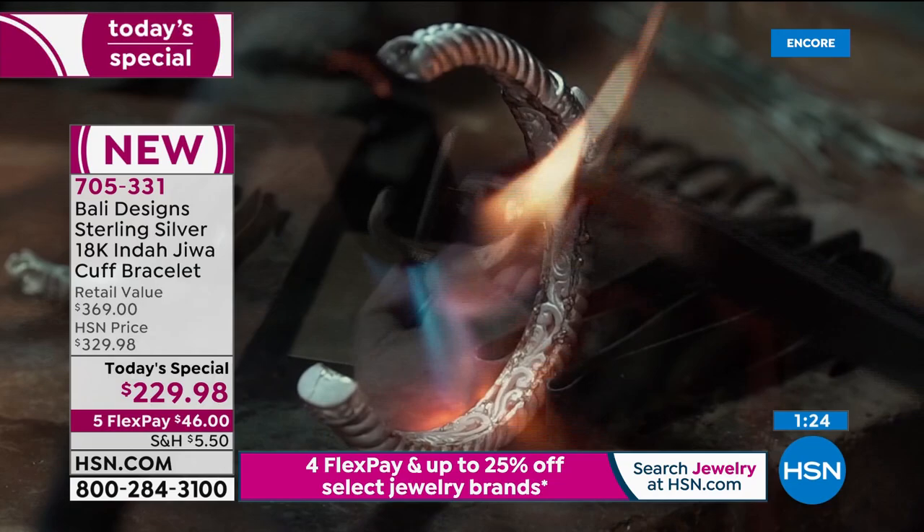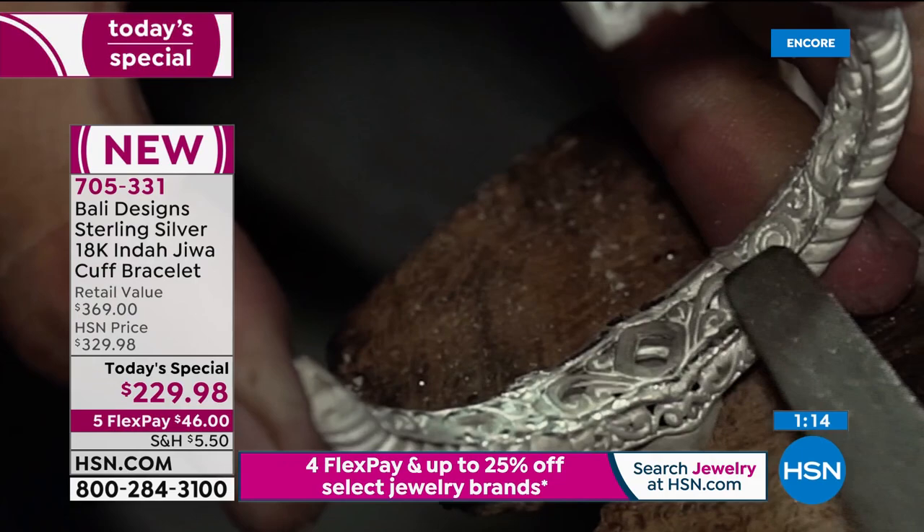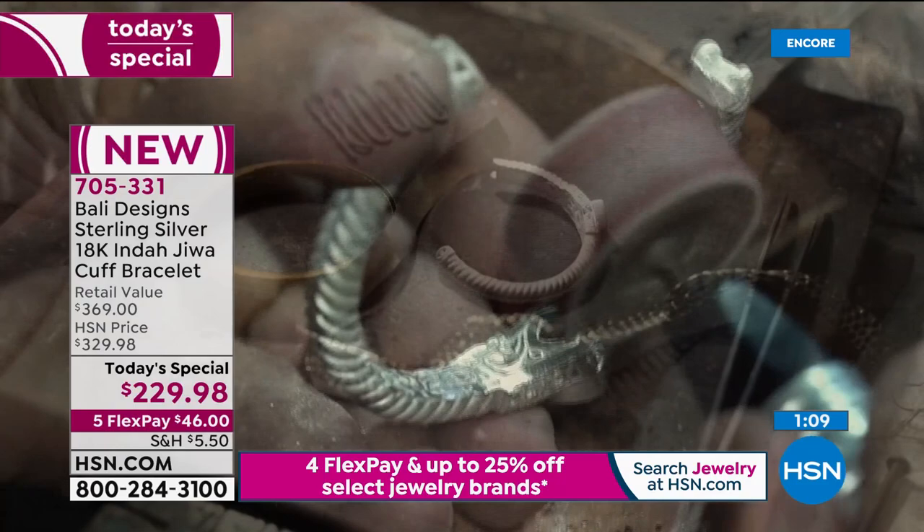I could use 14 karat or 10 karat, but I won't, because you at home love 18 karat gold. You love fine silver and you don't like a lightweight piece. You don't want a bendy piece. You want something substantial — when you put it on, you know you have just brought your wardrobe way up.